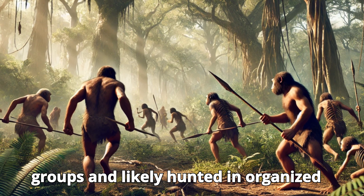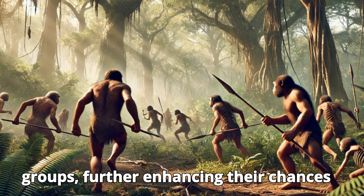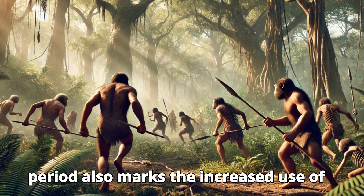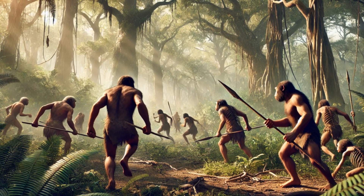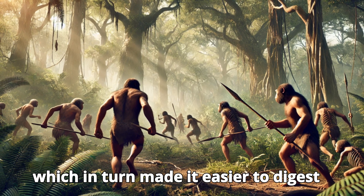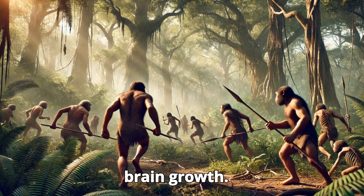Homo Erectus lived in family groups and likely hunted in organized groups, further enhancing their chances of survival. This period also marks the increased use of tools, especially hand axes and fire. Fire allowed early humans to cook food, which in turn made it easier to digest and extract more energy, contributing to brain growth.